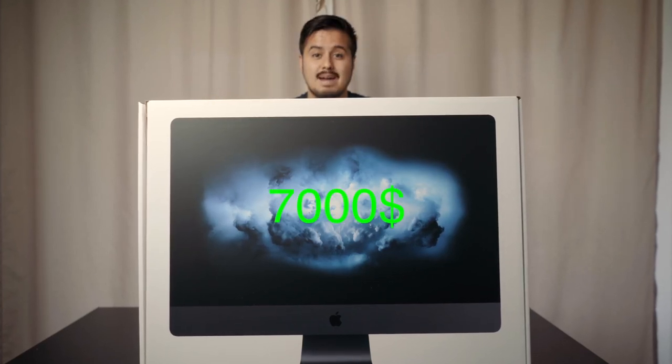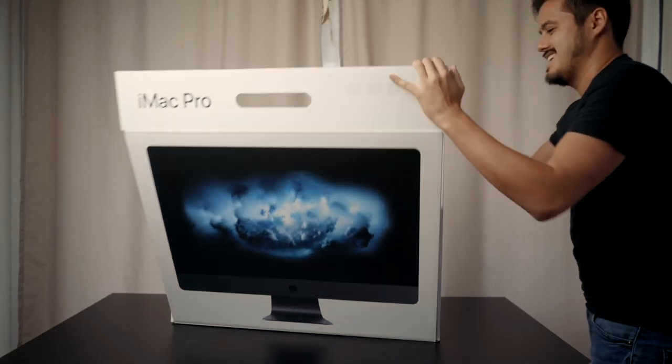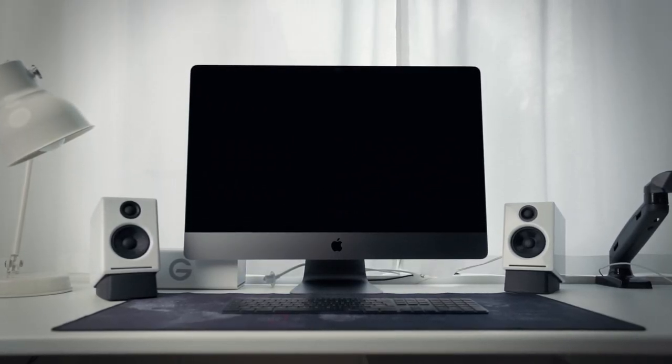So this is the $7,000 iMac Pro that I bought and I can't wait to unpack it. Welcome back to another video. My iMac's finder was nothing in the box, as you can see. I'm crazy enough to buy a $7,000 iMac Pro. Do I regret it? Of course I do.